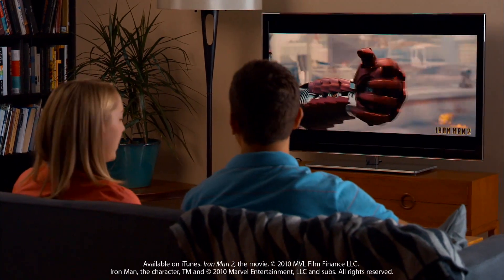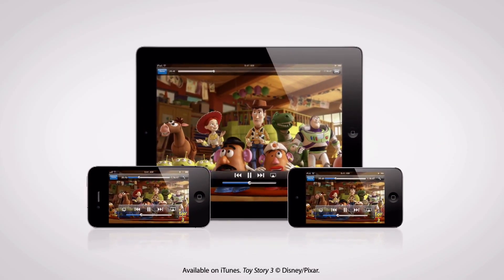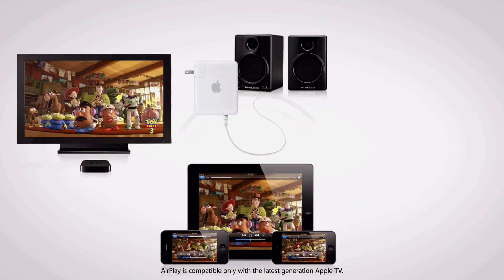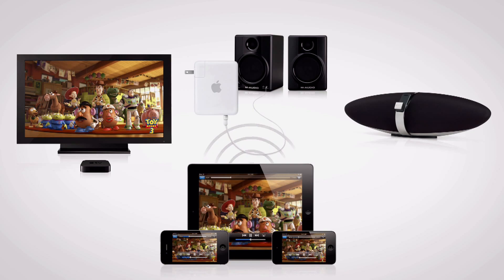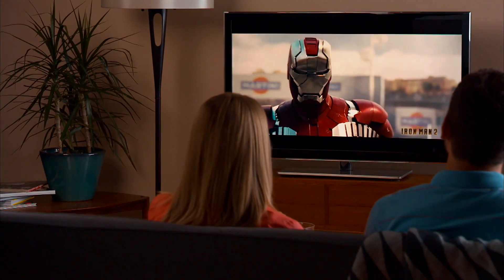AirPlay is a technology from Apple that's built into every iPhone, iPad, and iPod Touch that lets you stream your digital content to an Apple TV, an AirPort Express with connected speakers, and even wirelessly direct to AirPlay-enabled speakers. It works automatically through your Wi-Fi network, with no setup needed.